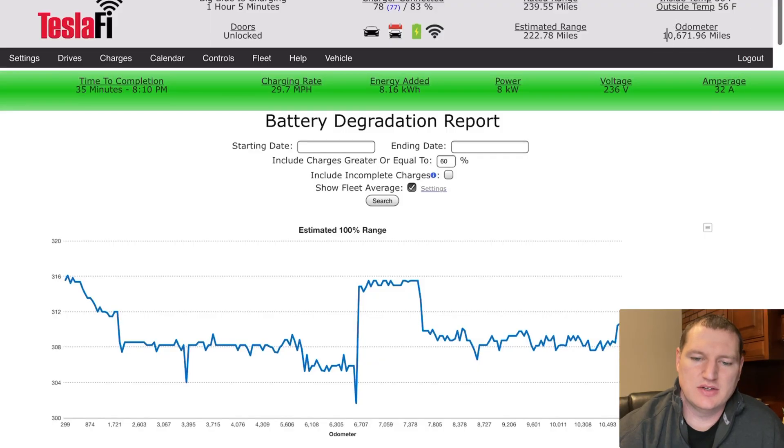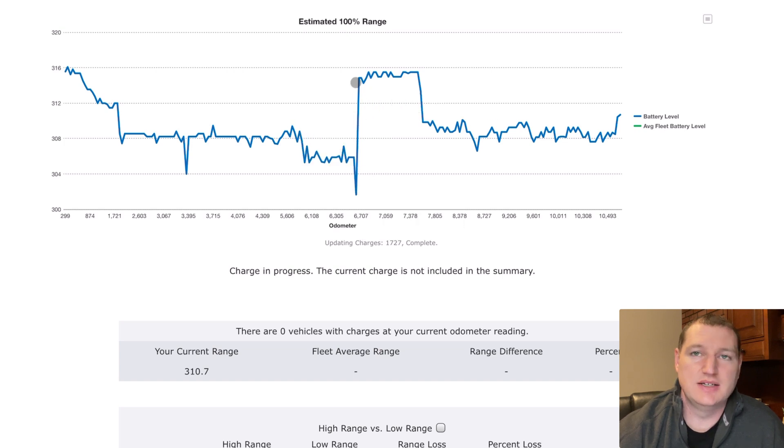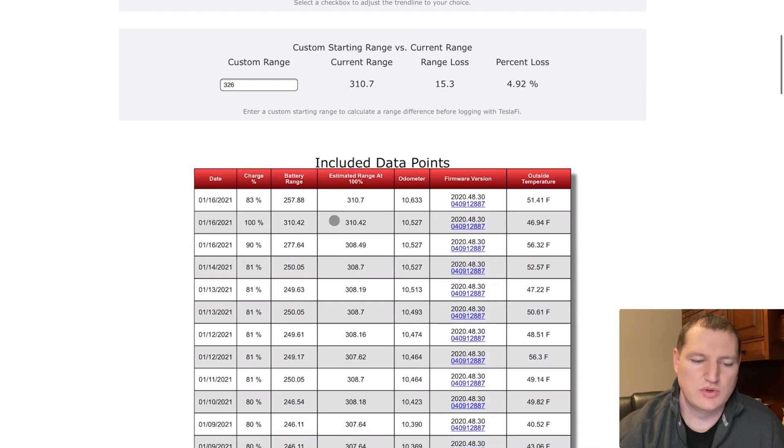Here we are back with TeslaFi. Looking at the odometer, we have 10,671.96 miles on the Model Y. As you can see from the chart, we started off with a stated range of 316 miles when we purchased it. Around 6,700 miles, we got a software update — you can see that jump right there — and it got us back up to around 316, rather than the newly promised 326. Since then we went back down to around 308, and with this last 100% charge we're back up to 310.42 miles after that 100% charge.